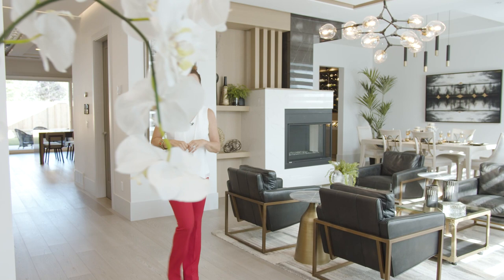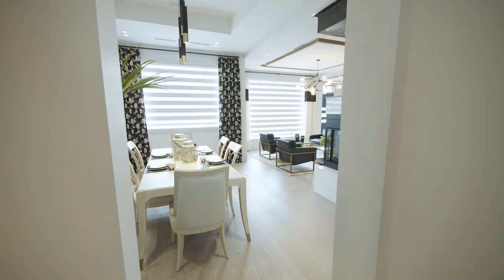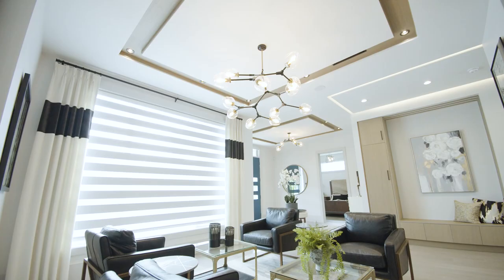Hey everybody, I'm Erin Cebula here in Morgan Creek in sunny South Surrey and this is one of our beautiful prize homes in BC Children's Hospital Dream Lottery. As you can see it's ultra luxe and I'm going to show it to you. Let's go.